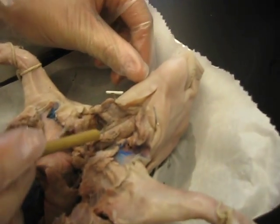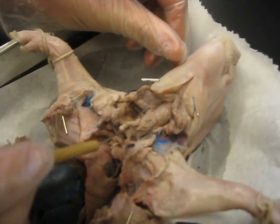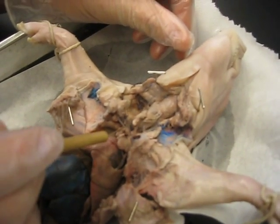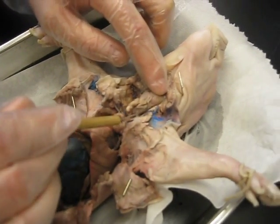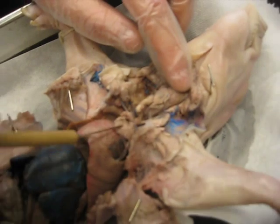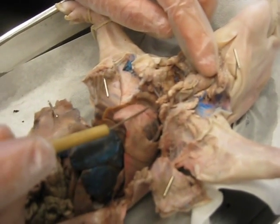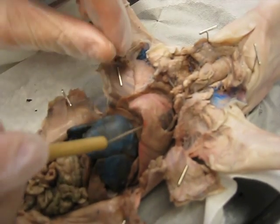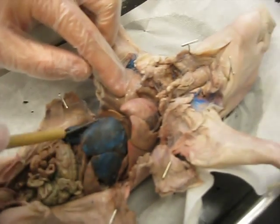From top to bottom we have the larynx. We have the thyroid, which is down under here. We have along this area the trachea, which leads to this area, the thymus gland, the heart, the lungs, lung lobes, and the liver.